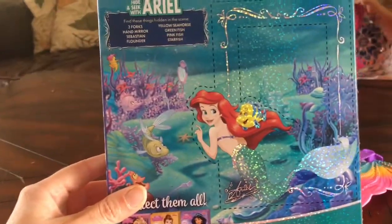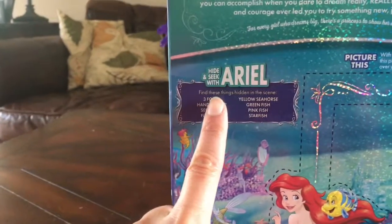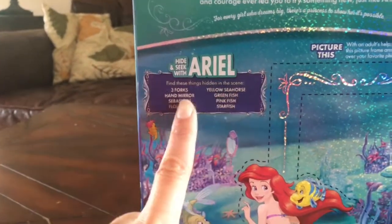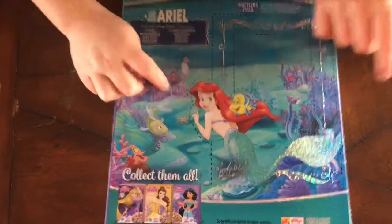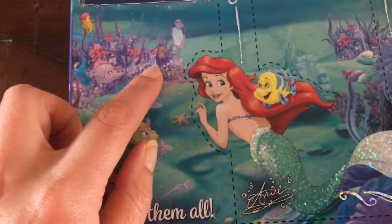And then on the back, they have some really fun games. You can play hide and seek with Ariel and you have to find these hidden objects in the scene. We have to find three forks — see if you guys can find them. One, two, three! Good job. So we found the three forks, or dinglehoppers, right?